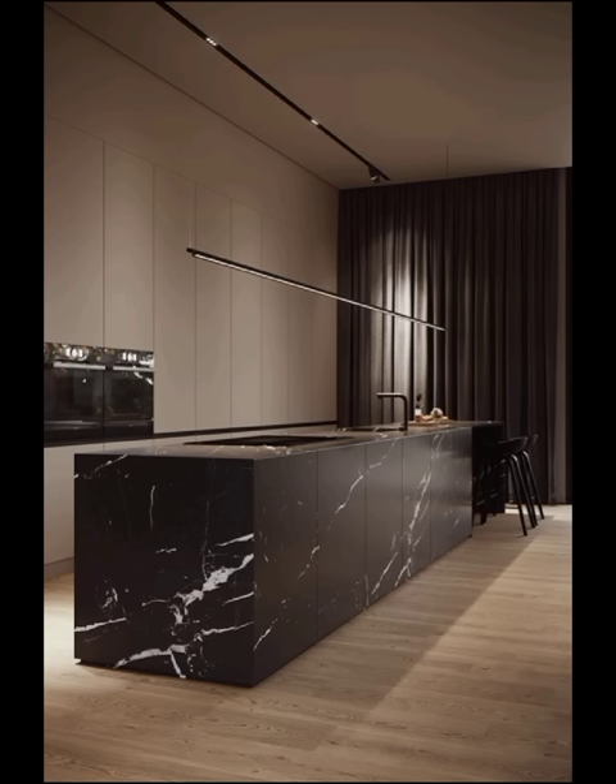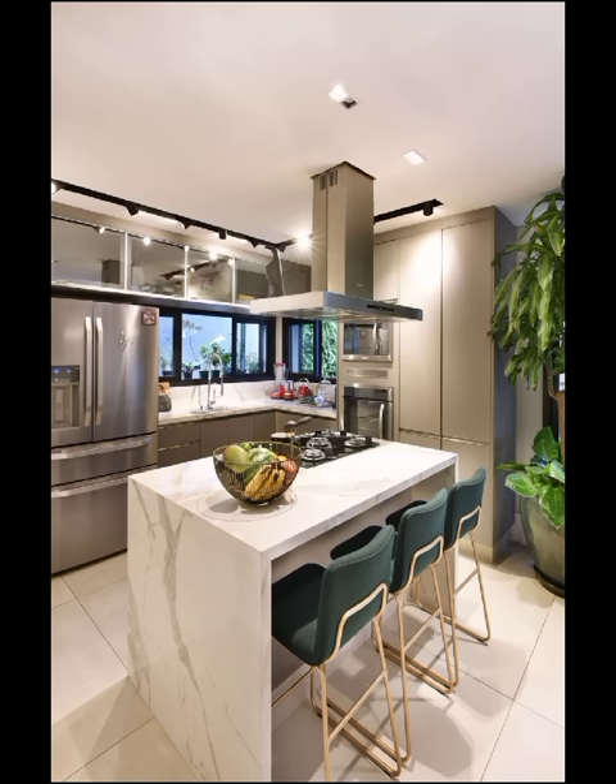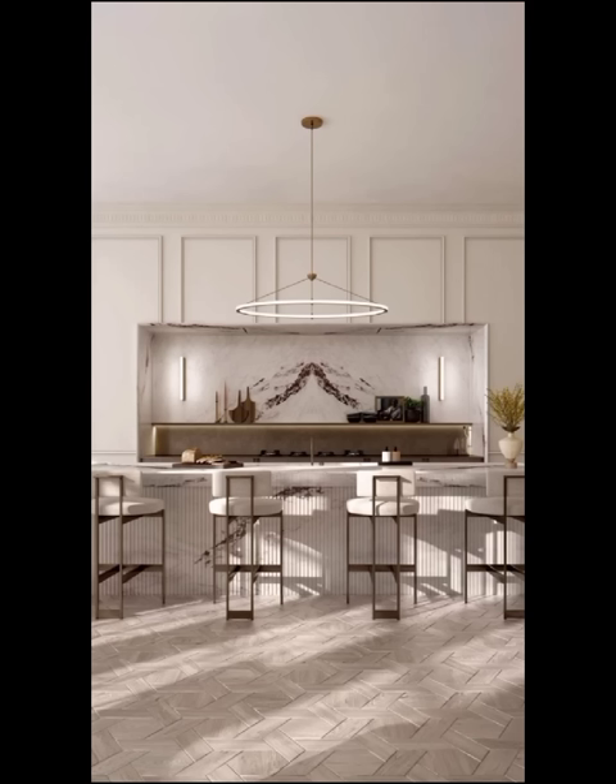Scandinavian kitchens are all about practicality and minimalism with a touch of warmth and coziness. It's a perfect choice for those who appreciate the beauty of simplicity and functionality. Another exciting trend in modern kitchen decoration is the use of smart technology.